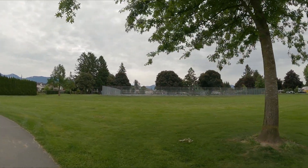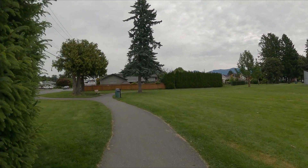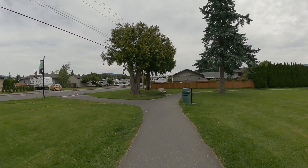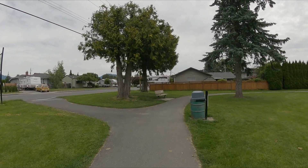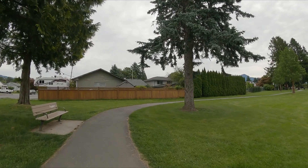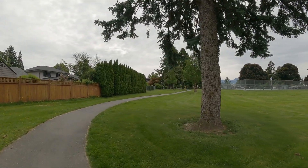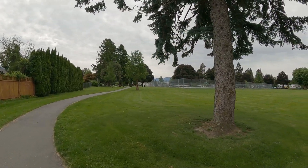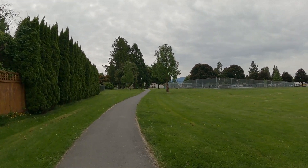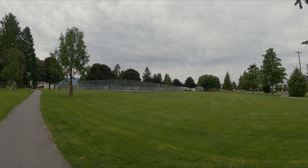I'm on the back side of the tennis courts now — houses all around, just very peaceful here. The lady I was just talking to made the suggestion that if you do takeout on a Friday for lunch, bring your lawn chair over here, sit on the grass, and enjoy the beauty of the park. It's a very quiet park, other than the odd car that goes by — very nice and peaceful.